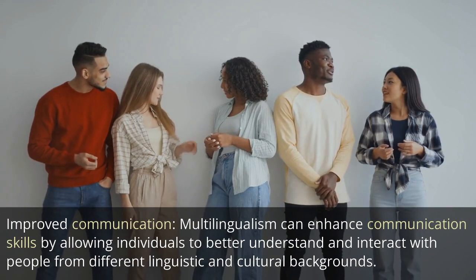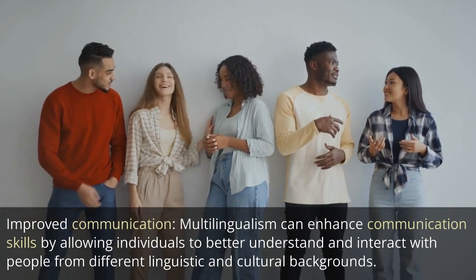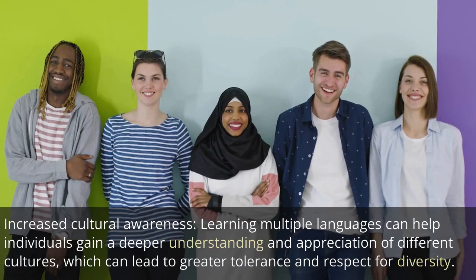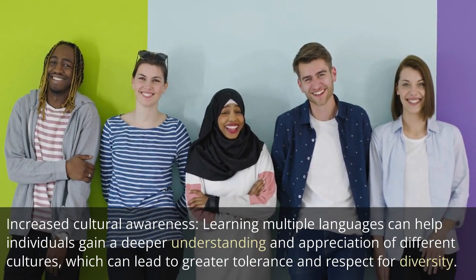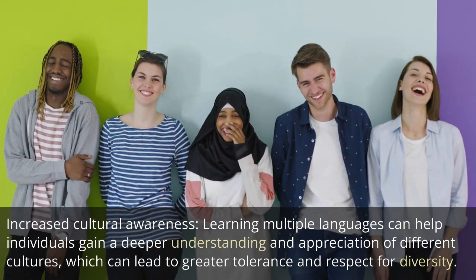Improved communication: multilingualism can enhance communication skills by allowing individuals to better understand and interact with people from different linguistic and cultural backgrounds. Increased cultural awareness: learning multiple languages can help individuals gain a deeper understanding and appreciation of different cultures, which can lead to greater tolerance and respect for diversity.